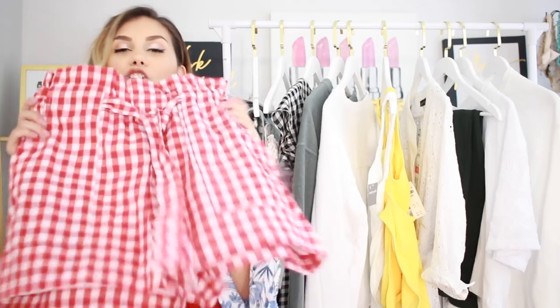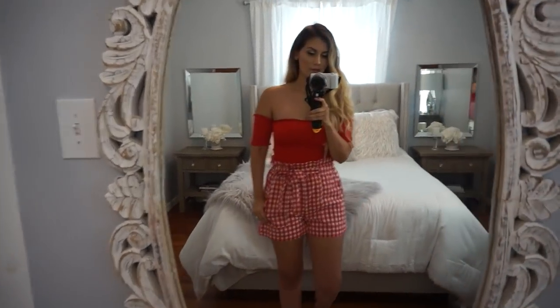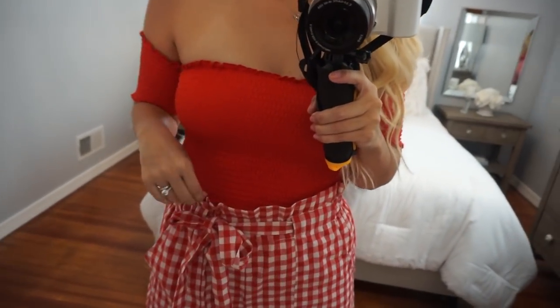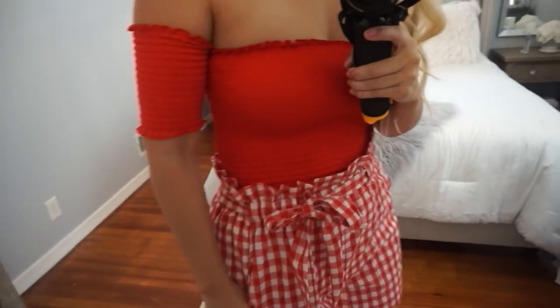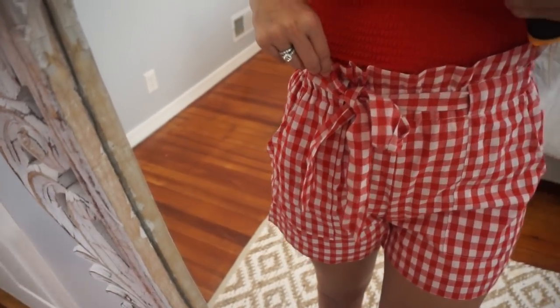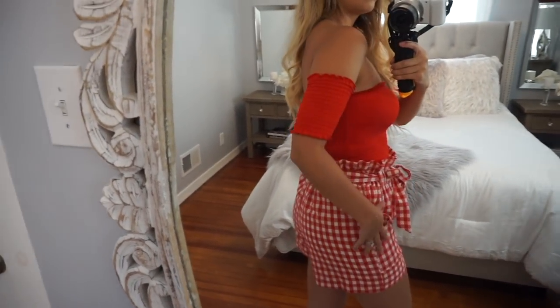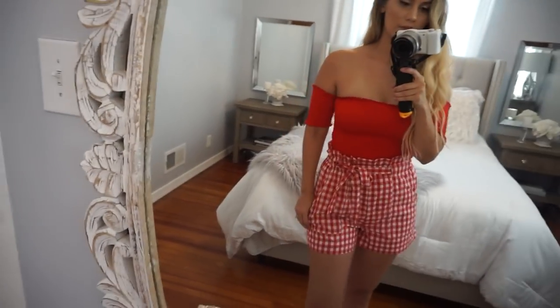The final outfit: these are shorts that have the same paper bag high-waisted style as those Zara pants, but in a gingham print — red and white — so this may be something I could actually wear on the Fourth of July. They're the perfect length, more loose fitting, and super comfortable. I also picked up another one of those crop tops in red, which can be paired with these shorts to make a cute simple Fourth of July look. This version is slightly longer on the midriff if you don't want such a crop.